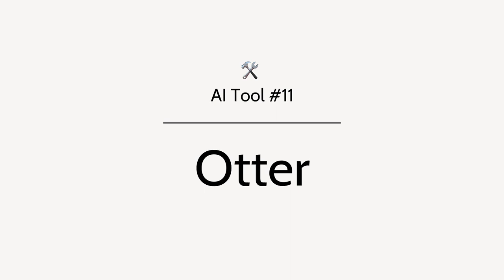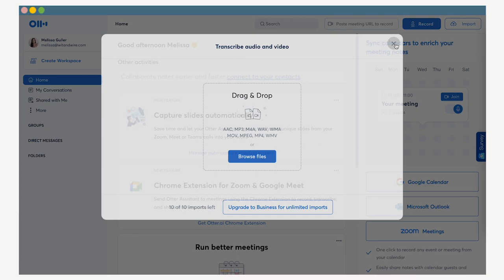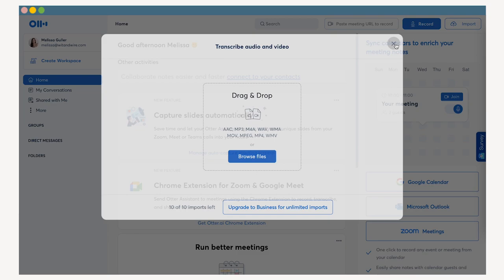Since I counted Gmail, technically tool number eleven is Otter. Otter is a long-time favorite. You can either upload pre-recorded audio files for transcription, or you can hit record and Otter's AI will automatically transcribe everything you say. As a pro tip, I often use the free app on my phone to capture ideas on the go and later turn them into content or pieces of course curriculum.